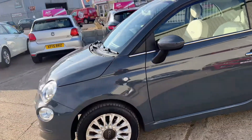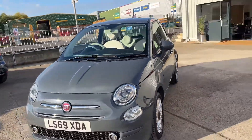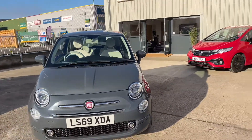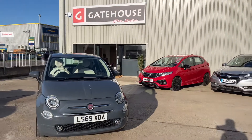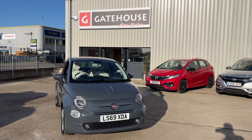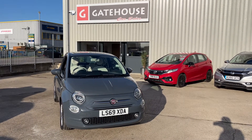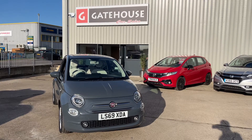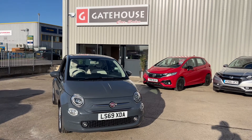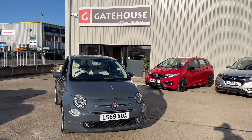If you'd like more details, do contact myself Tony or my colleague Chris here at Gatehouse Car Sales on 01296 431646. You can also get more details on this car and the other 50 cars we have here at gatehousecarsales.co.uk, or of course Facebook and social media. Look forward to speaking to you soon — it's Tony from Gatehouse Car Sales, we'll see you next time.